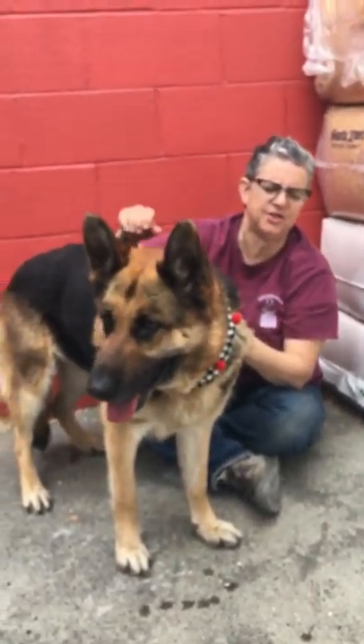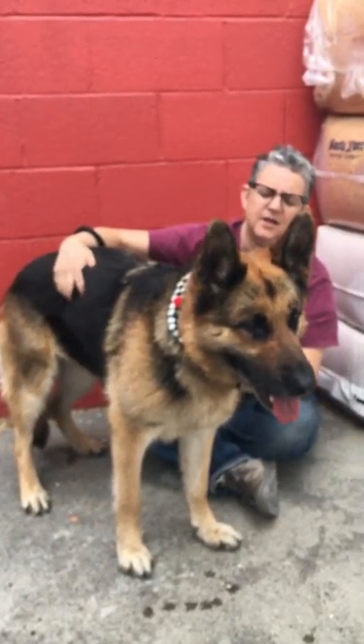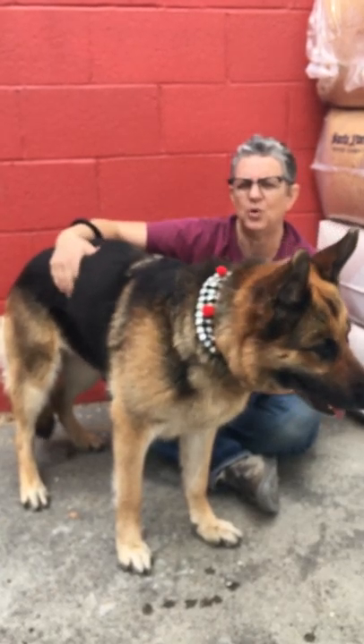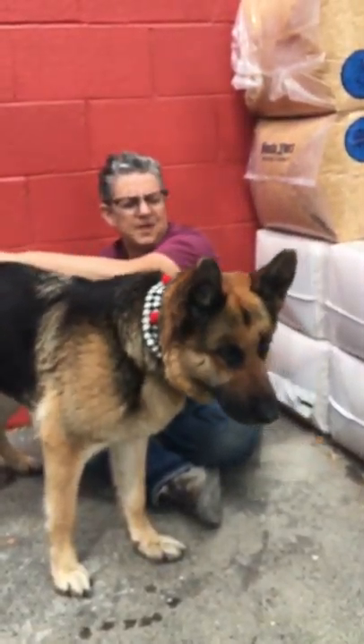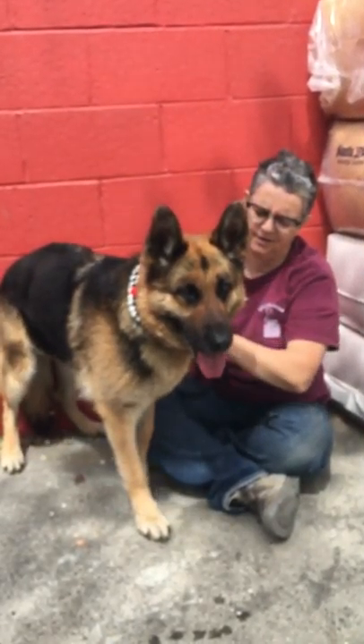She's a little bit aloof, I would say, but I think she's going to be kind of like a one-person dog or maybe a two-person dog. But if you want a dog that's it — I think she'd be very loyal.